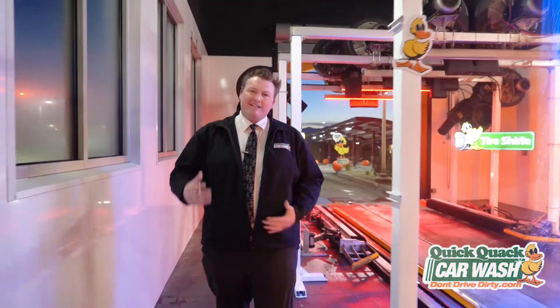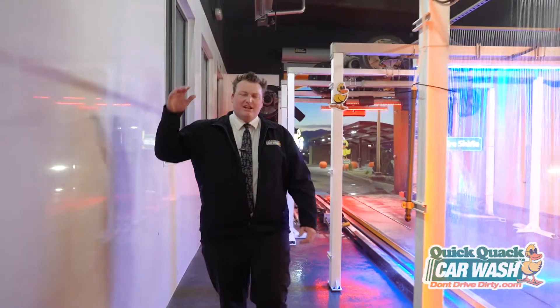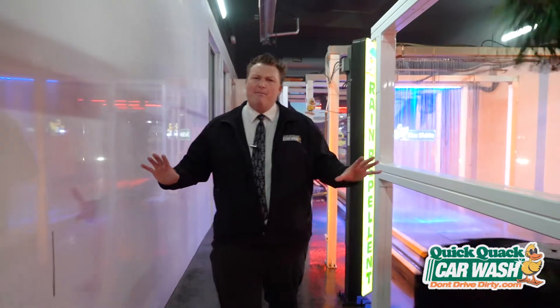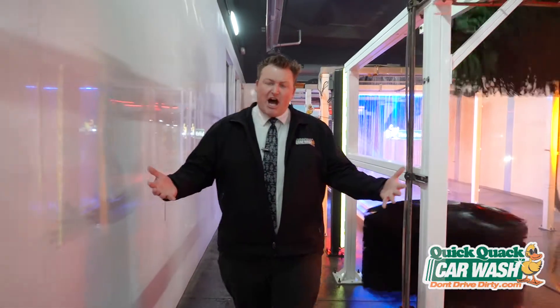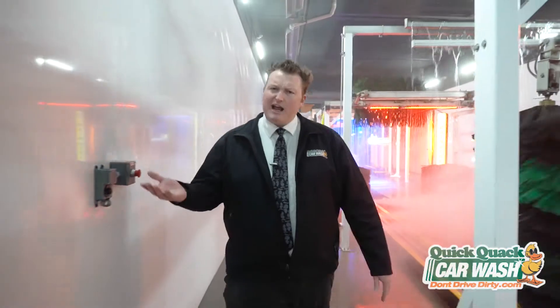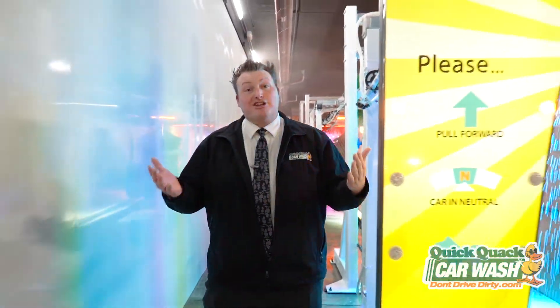To cap this all together: we start off with that high pH, which breaks all the nasty bugs, bird droppings, and road grime off the vehicle. Once we get that off, we're able to bring the low pH on so that we can not only neutralize everything, but also shine the vehicle and dry it properly. Then we apply all of our shining and drying agents so that everything is beautiful and neutral at the end — giving you a clean, shiny car while keeping Mother Nature happy.